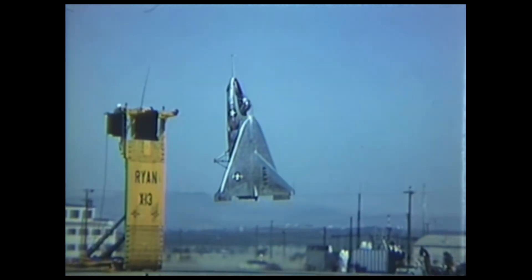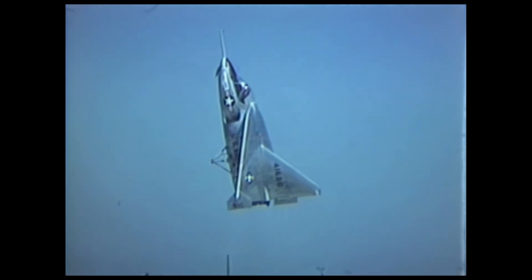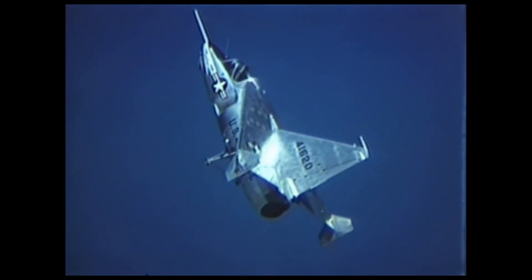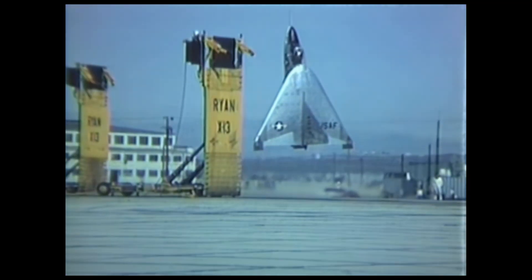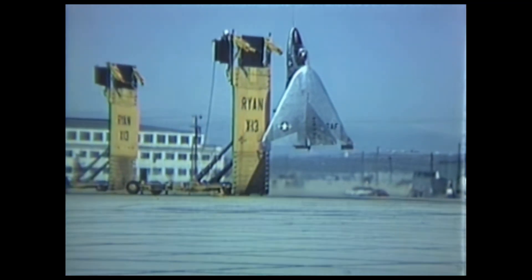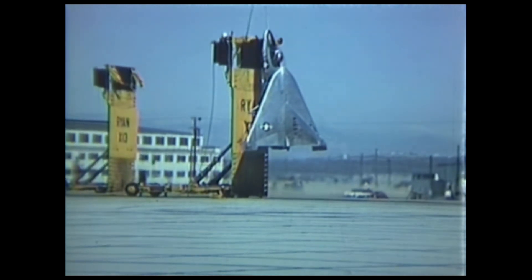On April 11, 1957, in the desert of Southern California, a small jet aircraft managed what many thought impossible. It took off vertically from a mobile launch platform, flew horizontally like a traditional jet, and then returned vertically to the platform at the end of its flight.